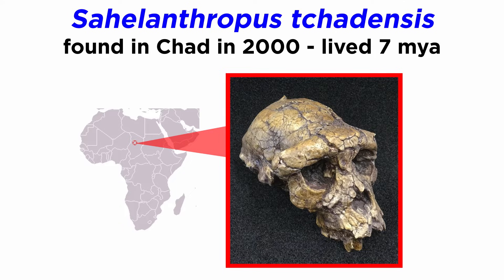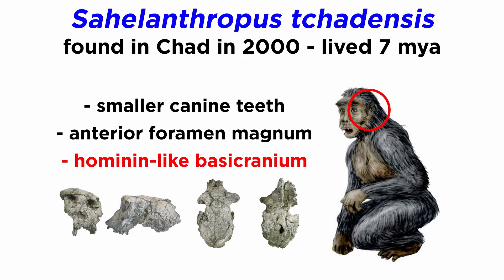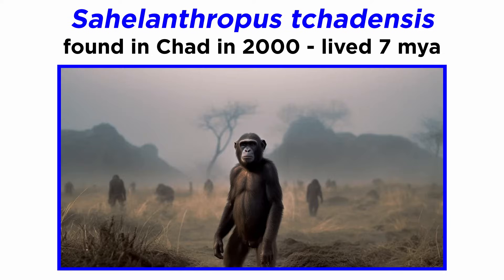Sahelanthropus tchadensis was found in Chad around the year 2000, and it lived 7 million years ago, weighing in at around the size of a small chimpanzee. Unlike many other apes of the Miocene, it has smaller canine teeth in both sexes, which may suggest that male competition was lower. This ape also has a foramen magnum located more anteriorly, suggesting that it may have moved bipedally when on the ground. Recent work on newly published postcrania, including a portion of the femur and two ulnae, suggests that the arms are very ape-like, while the legs have derived hominin-like aspects. How often Sahelanthropus tchadensis moved terrestrially is still up for debate, due in part to the relatively scant material attributed to this hominin.